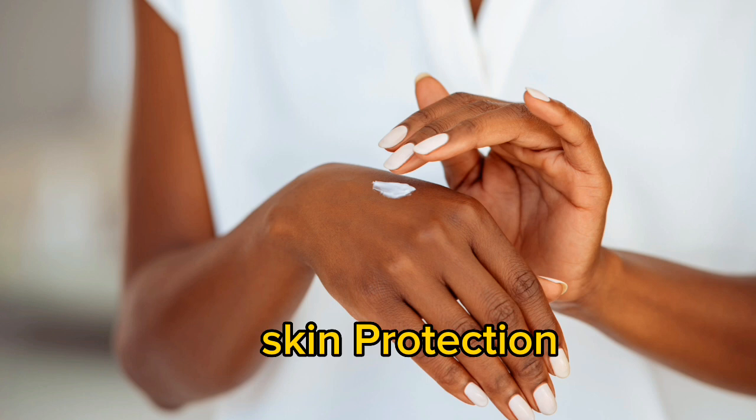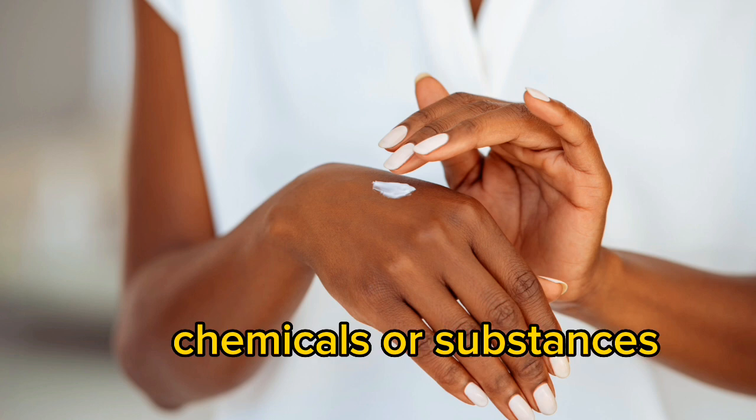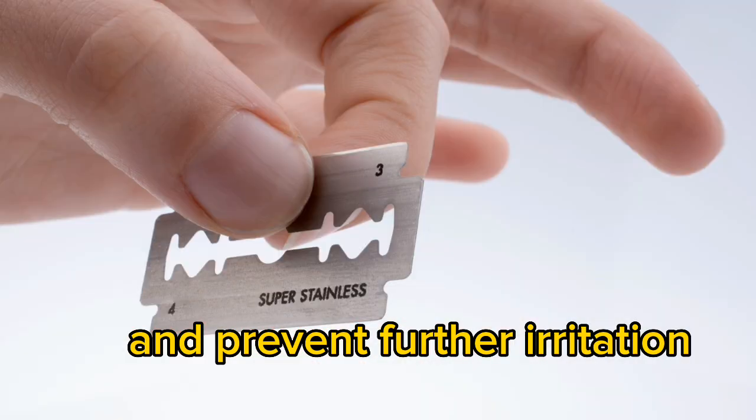Skin protection: use Vaseline as a protective barrier for your skin when handling harsh chemicals or substances. Sunburn relief: apply Vaseline to sunburned areas to soothe the skin and prevent further irritation.